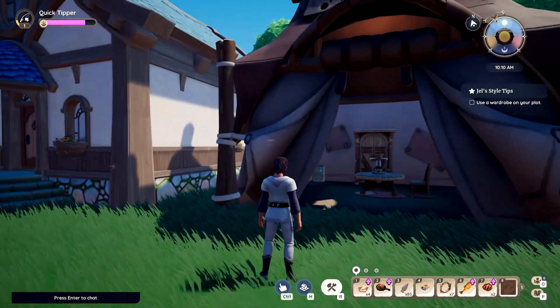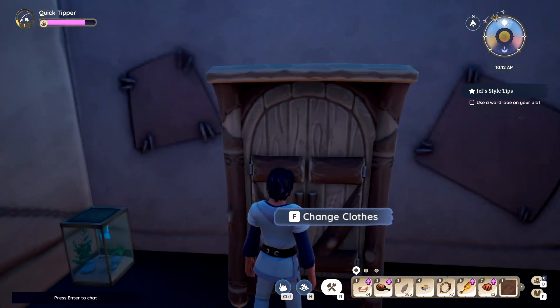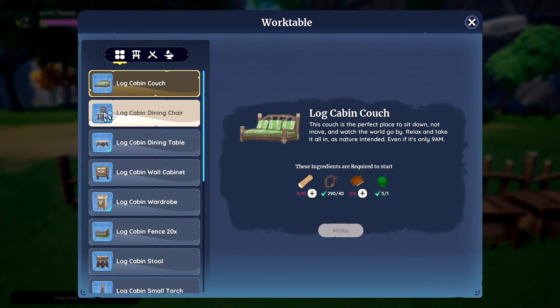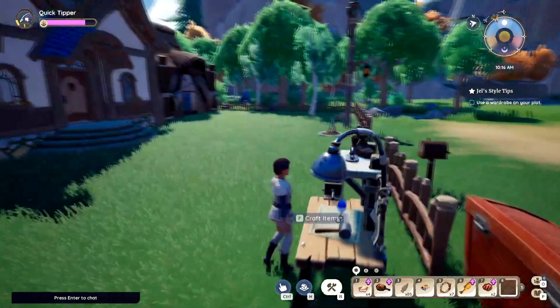He comes to you and says you just gotta use your wardrobe and change your clothes. Let's click on the wardrobe first. I'll show you how to make one real quick — go to the crafting table, and wardrobes are right here: Log Wardrobe. You might have already made this in a previous quest.